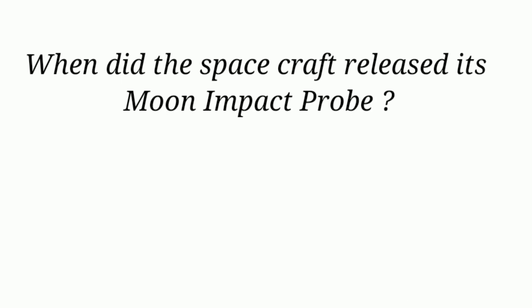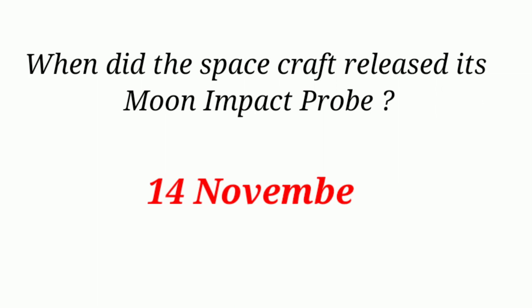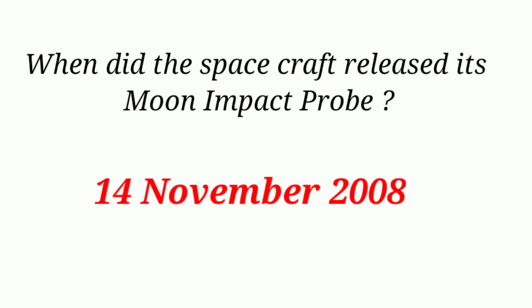When did the spacecraft release its Moon Impact Probe? 14th November 2008.